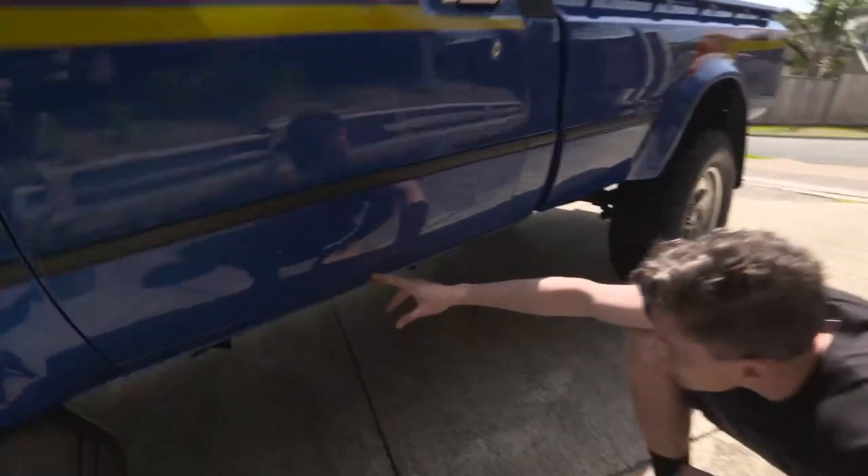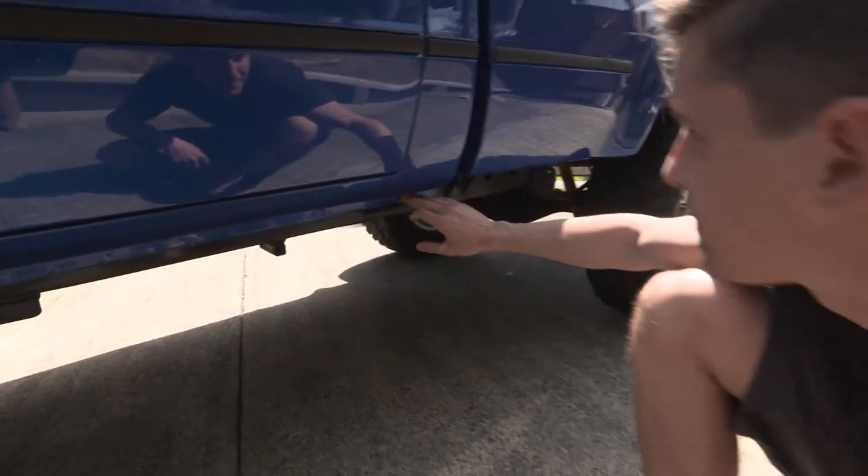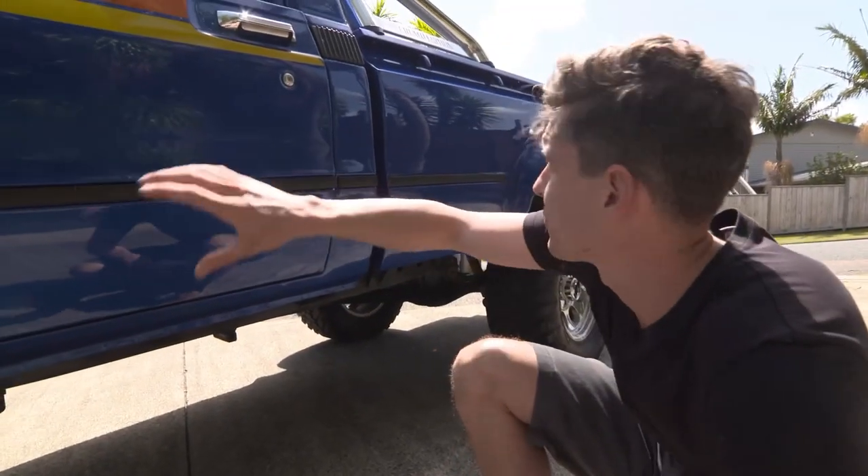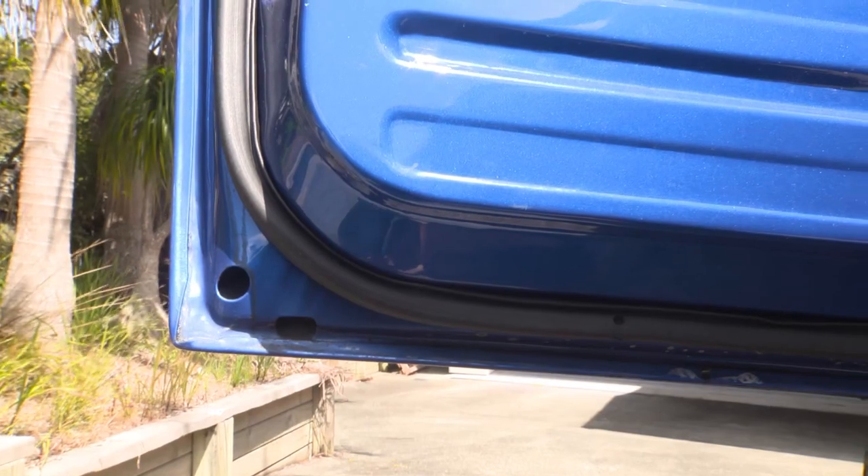Down here we can see the seals are in excellent condition. All original spot welds along here. The doors and the front guards are all reproduction items so there's guaranteed no rust in those.